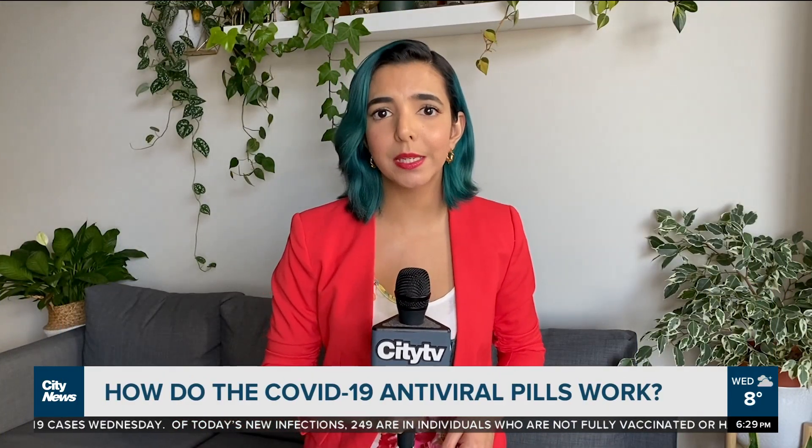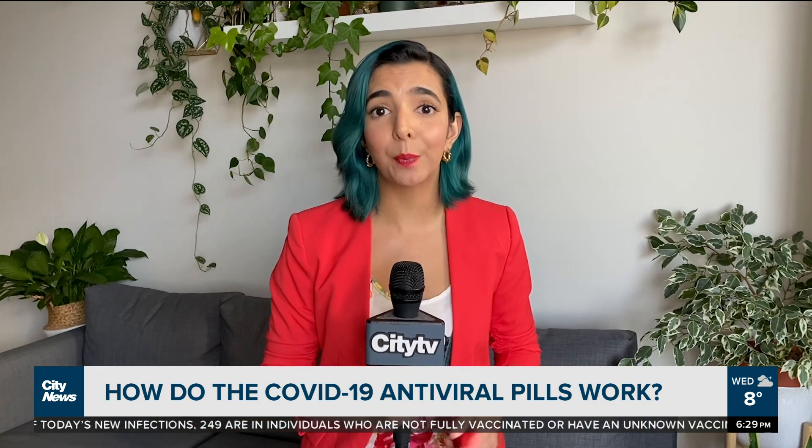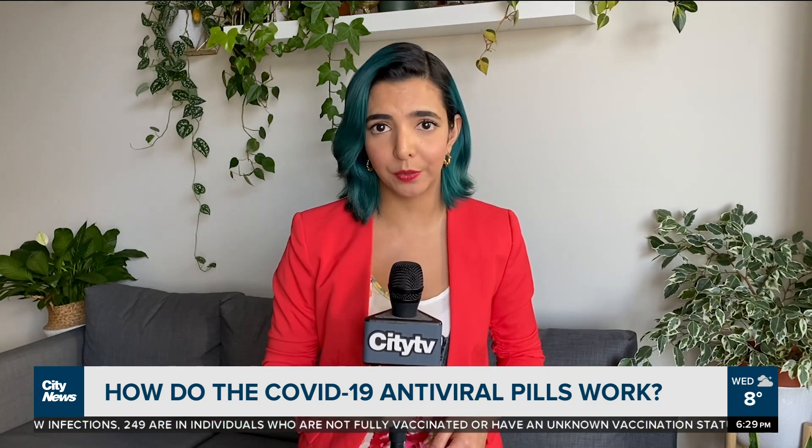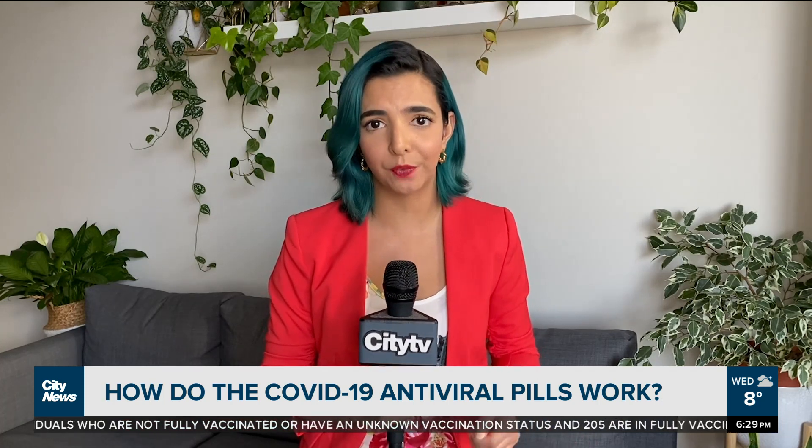Both Pfizer and Merck have submitted COVID-19 antiviral pills to the FDA for approval, claiming they reduce hospitalizations and death by 90 and 50 percent respectively. We spoke to an infectious disease specialist to find out how exactly the pills work to fight the virus.